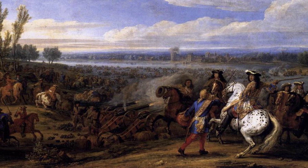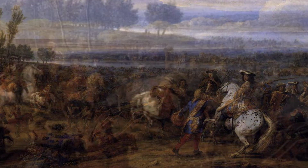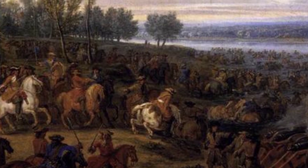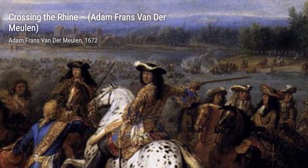Now, let's take a look at Crossing the Rhine. Van der Meulen captures the daring and bravery of soldiers as they navigate the treacherous river. The painting exudes a sense of adventure and triumph.